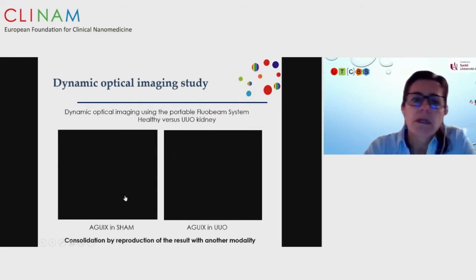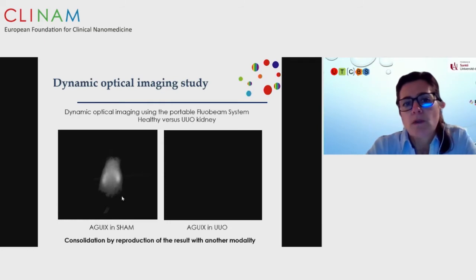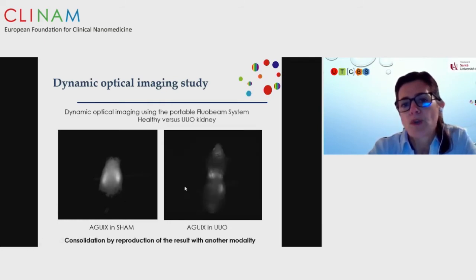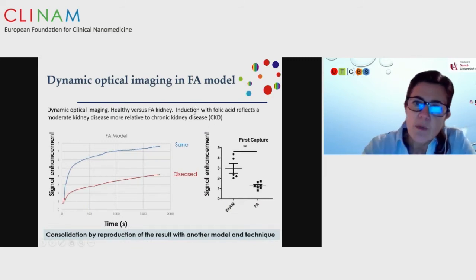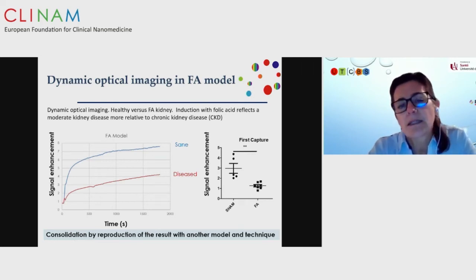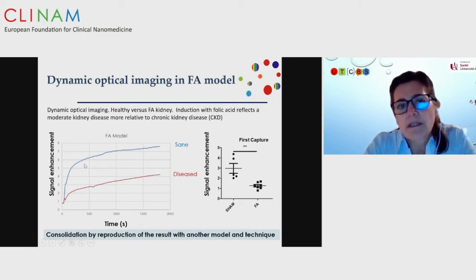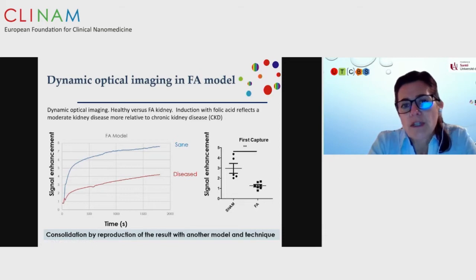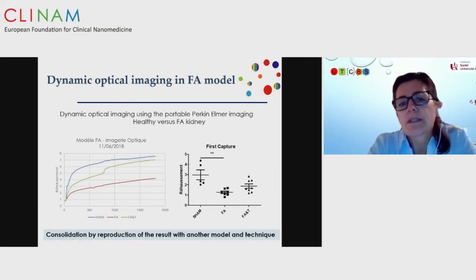We also labeled the particles by optical imaging with cyanine 5 to follow them. In the acute model results were quite clear. We then chose to evaluate a folic acid induction model, which better reflects chronic kidney disease — a smaller effect on the kidney. With the AGuIX nanoparticle, there is a significant difference in agent uptake. The company Galapagos is developing treatments for this fibrosis, and with their treatment the signal almost returns to normal, making this type of companion diagnostic agent very interesting for monitoring treatment development.